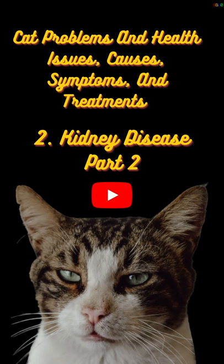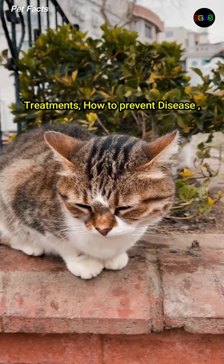Cat problems and health issues: causes, symptoms, and treatments. Kidney disease, part 2. Treatments and how to prevent disease.